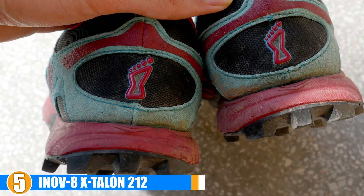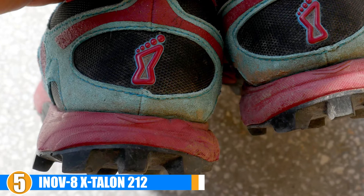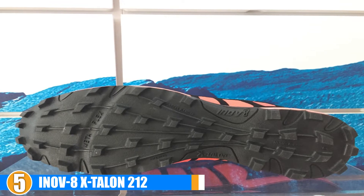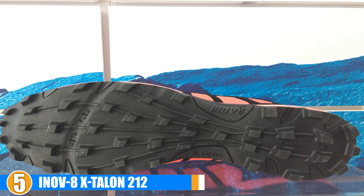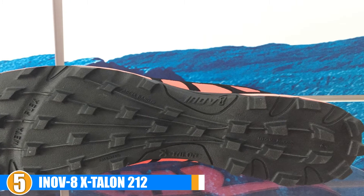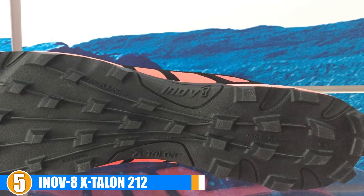Value: The price, even on Amazon, is slightly higher than some other minimalist running shoes on this list. With that being said, it is important to look at the features, especially the cleated tread, and think about the type of running you're involved in. If you tend to compete in races where these features would be an unbelievable benefit, then they seem priced quite fairly.